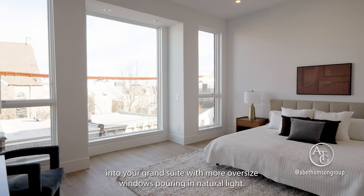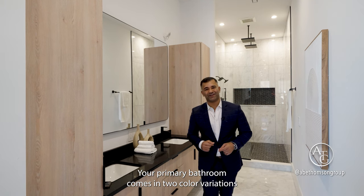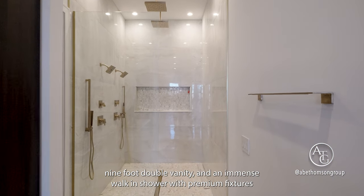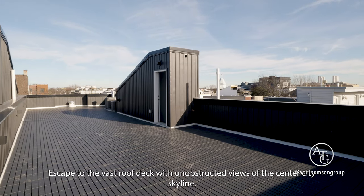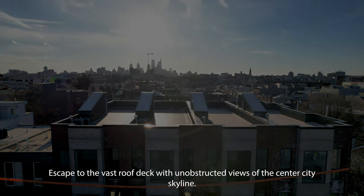Entering into your grand primary suite with oversized windows pouring in natural light, your primary bathroom comes in two color variations — a light and dark selection — with high-end tiles, a nine-foot double vanity, and an immense walk-in shower with premium fixtures for a true spa-like experience. Escape to the vast roof deck with unobstructed views of the Center City skyline.